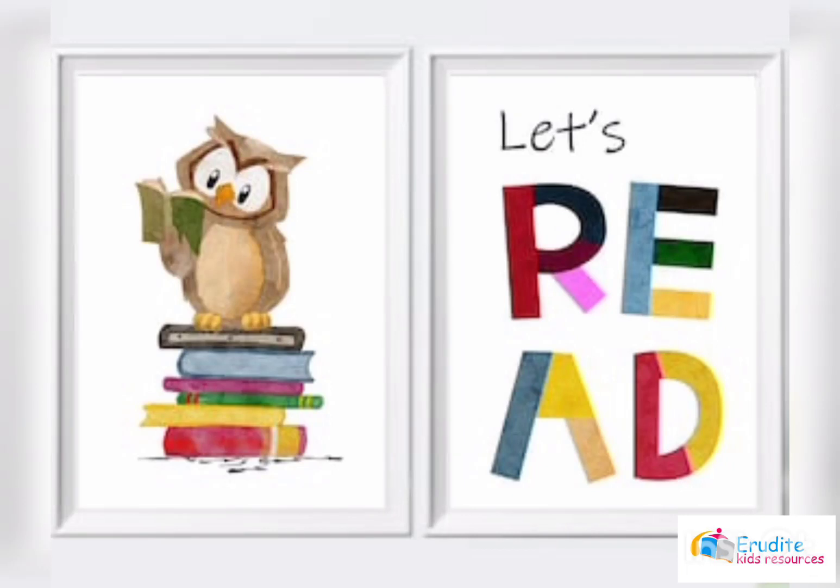It's picture reading time! I'm so excited. What about you? Are you excited? Yeah! Good to know! So today we are having another beautiful picture and you and I are going to talk about it.